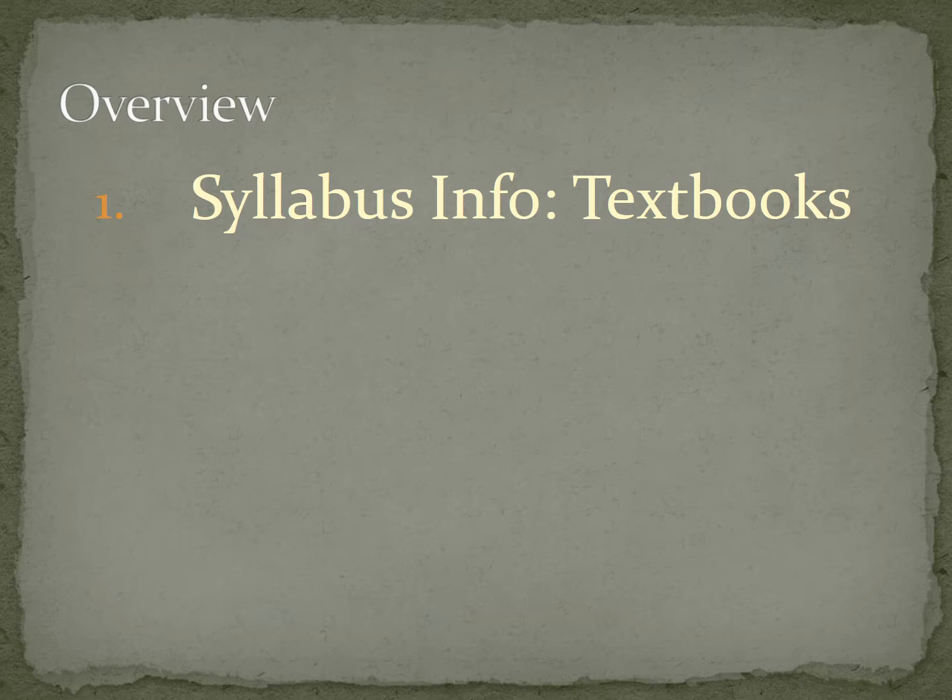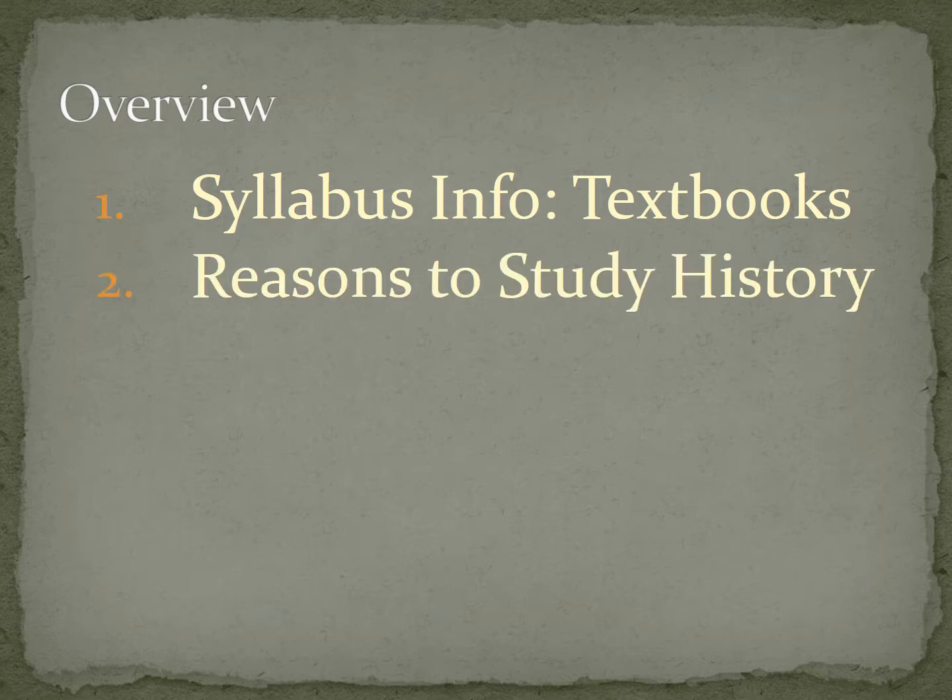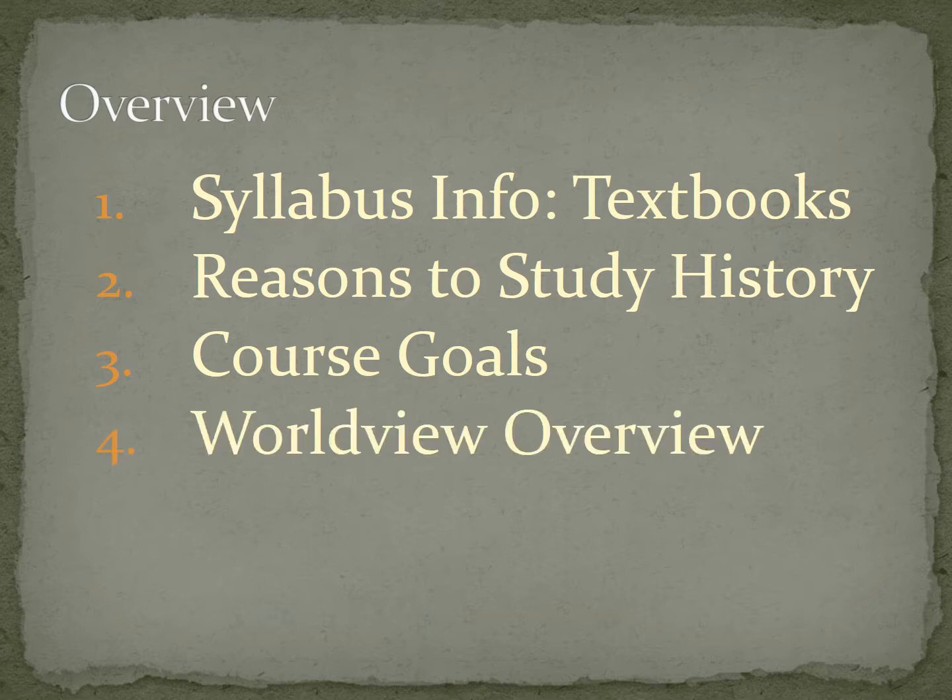I want to talk about textbooks — just make sure you've got the right ones and get a sense of the value of each one, the perspective and where it's coming from. We'll talk about reasons to take a history course. I don't want to waste your time and I want you to be convinced this is going to be a valuable eight weeks. I want to talk about my goals — what my heart is in teaching Western Civilization and why I'm really excited about learning with you. And then we'll do a brief conversation about worldview and bias, because for me what's almost most valuable in the course is understanding how we view the world, view history, and how others do the same, and learning to be able to dialogue about that.